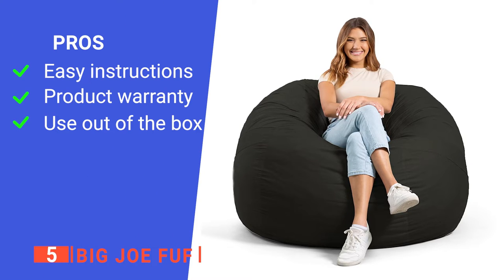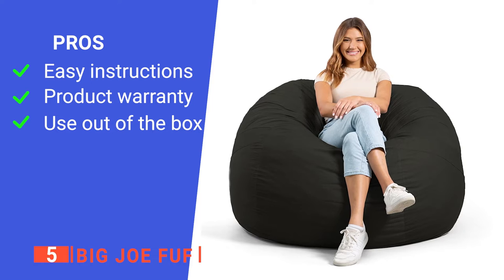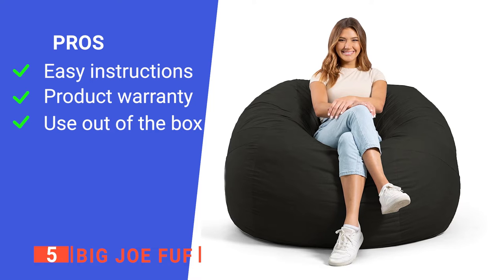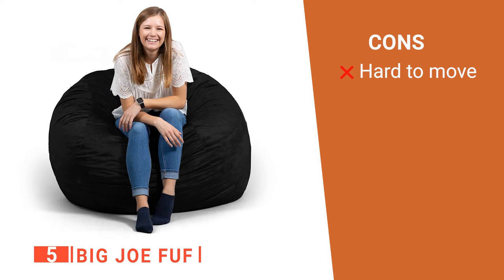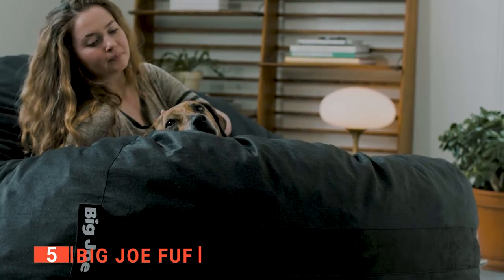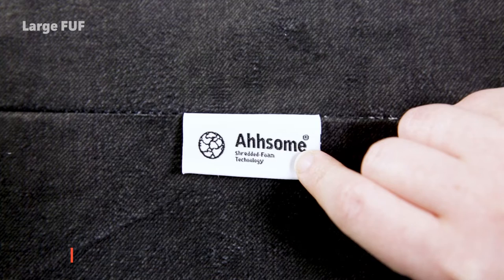Its pros are: it has easy product care instructions included when you buy it; it comes with a limited one-year warranty against factory defects when purchased through authorized sellers; and it requires no assembly at all. However, it's relatively heavy, so moving it around the house may be challenging. The Big Joe Foof is the closest you'll get to sitting on a cloud — you can sink into your Foof to nap, binge TV, read, or relax on the weekend.